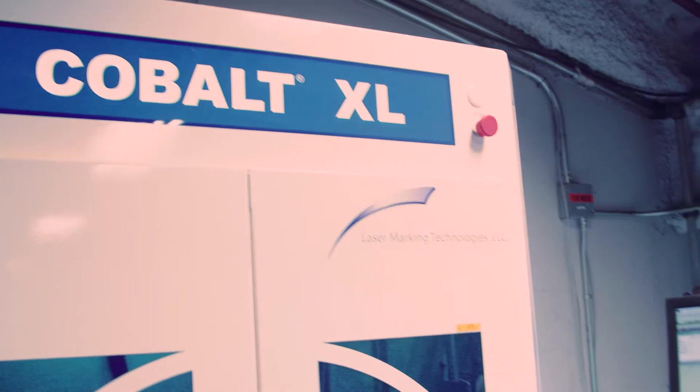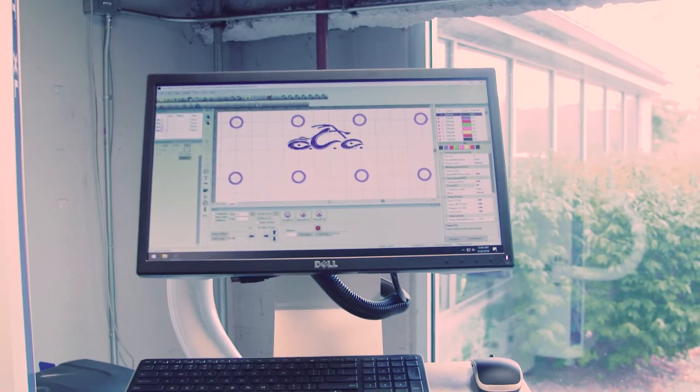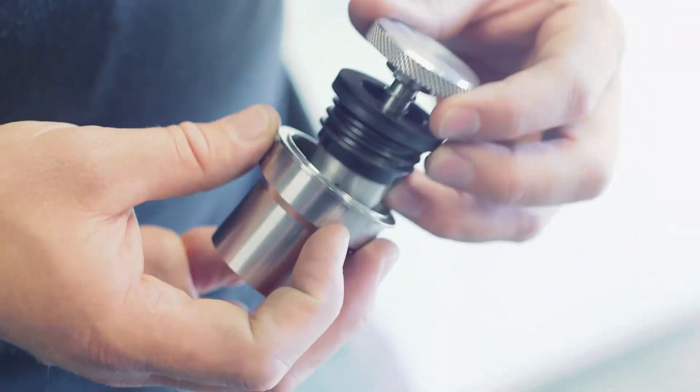Today I'm working with the Cobalt XL. It's a laser engraver by Laser Marking Technologies. This is the first real chance I got to do some motorcycle parts with it. Today I'm going to be doing two gas caps and I'm going to laser engrave the logos on top of these gas caps. So it should be pretty cool.